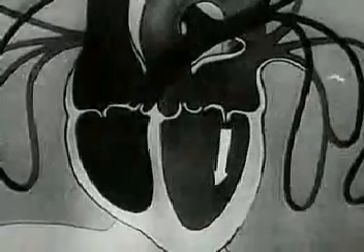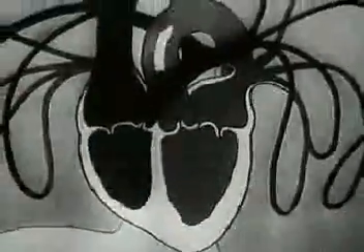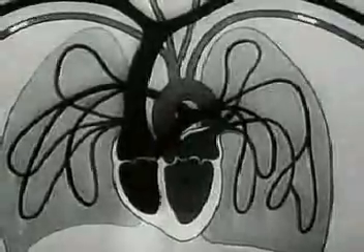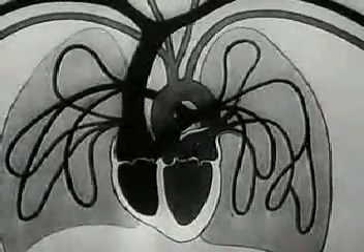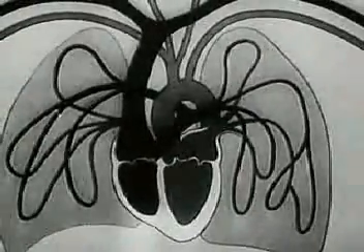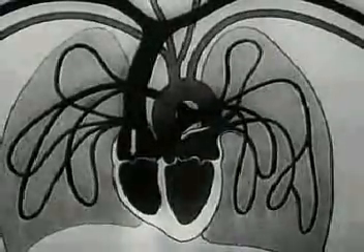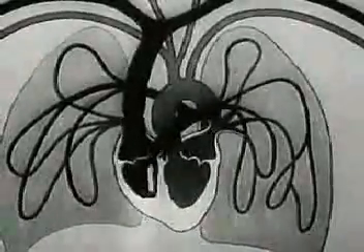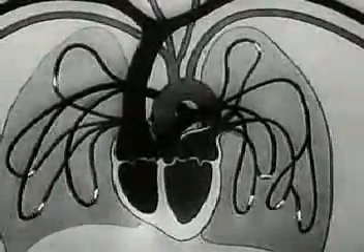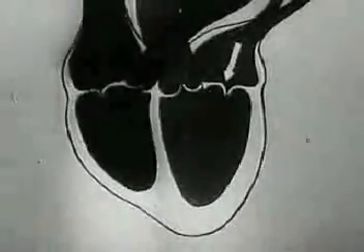The autojector carries out the functions of the heart and lungs. As we know, the heart, by its rhythmical contractions, supplies the body with arterial blood rich in oxygen. After losing its oxygen, the blood returns to the heart through the veins. From there, it flows into the lungs, whence with a fresh supply of oxygen it returns to the heart and then flows into the arteries of the organism.